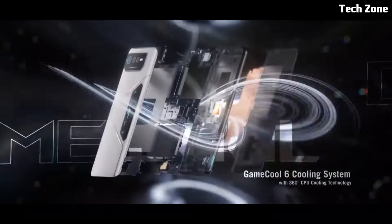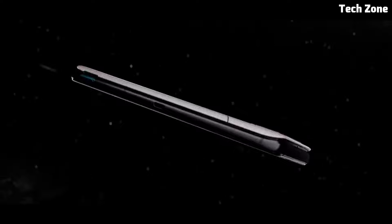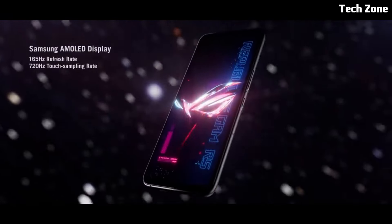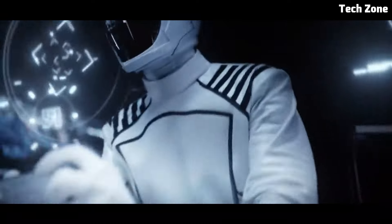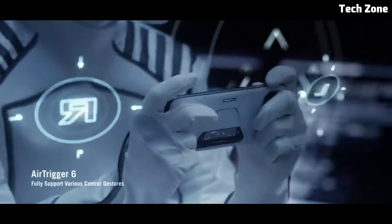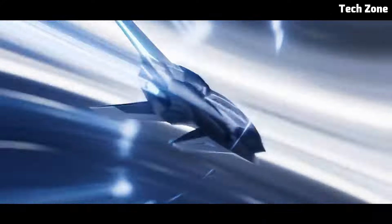The ROG Phone 6 Pro features a stunning 6.78-inch AMOLED display with a high refresh rate, providing vibrant colors and smooth animations for an immersive gaming experience. Whether you're playing fast-paced action games or exploring open-world adventures, the display delivers stunning visuals that draw you into the game.